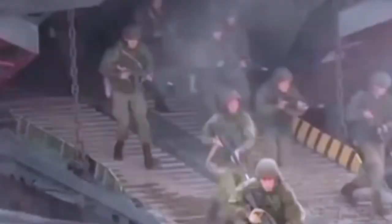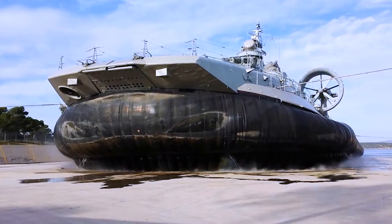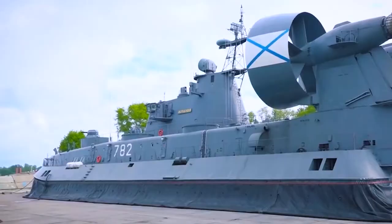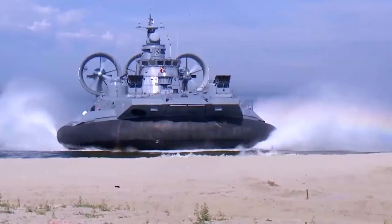At full displacement, the ship is capable of negotiating up to five-degree gradients on non-equipped shores and 1.6 meter high vertical walls. The Zubr remains seaworthy in conditions up to sea state 4. The vessel has a cruising speed of 40 knots.